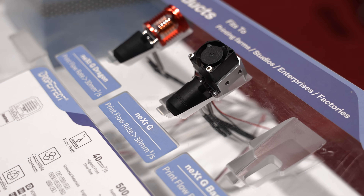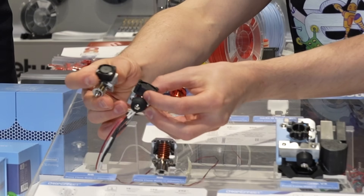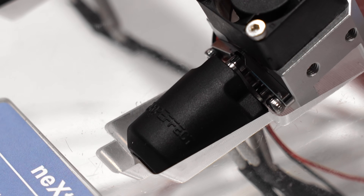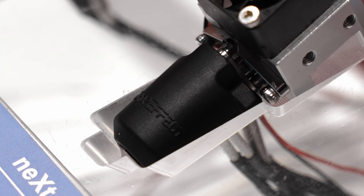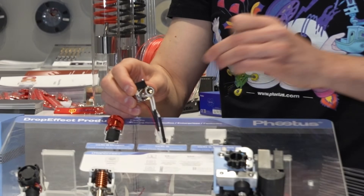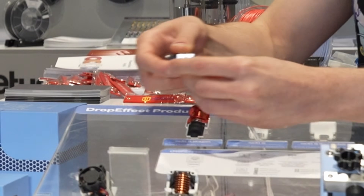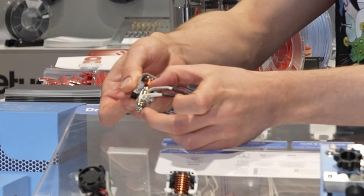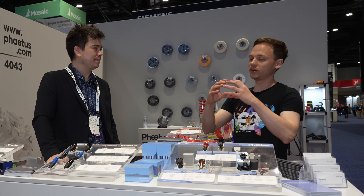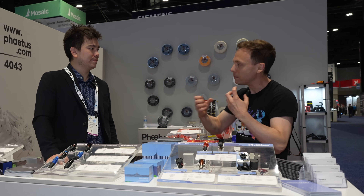So we came up with the Next G hotend. Even though they look quite similar, the internal geometry completely changed. We now use a bimetallic heat break, a V6 nozzle, and this section right there up into that nut is already your heating area. And if you want even more flow rate, we have adapters that make your whole heating area insanely long. The comparison of your heating area to your cooling section is insane — that's something we aim for.